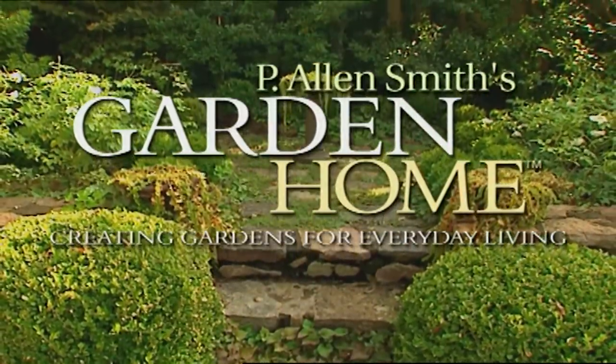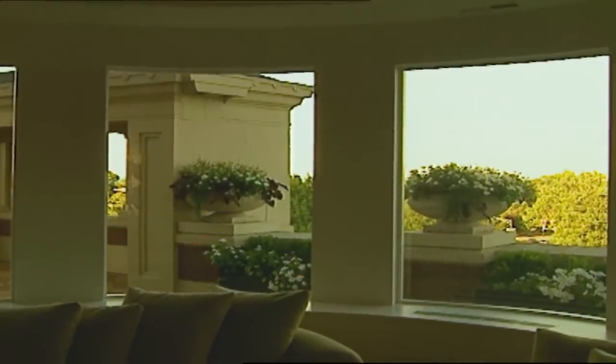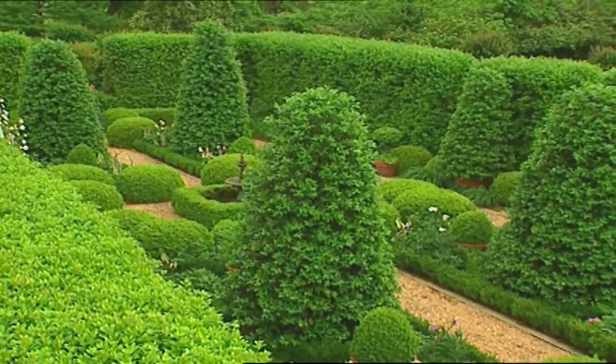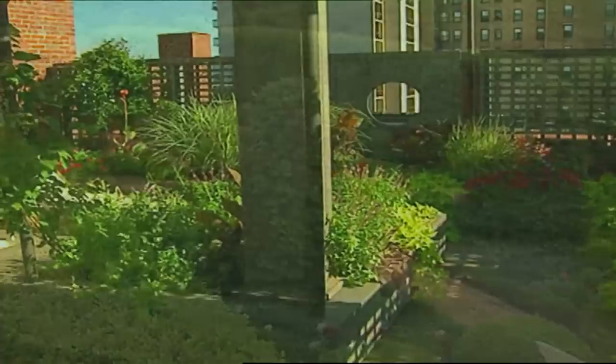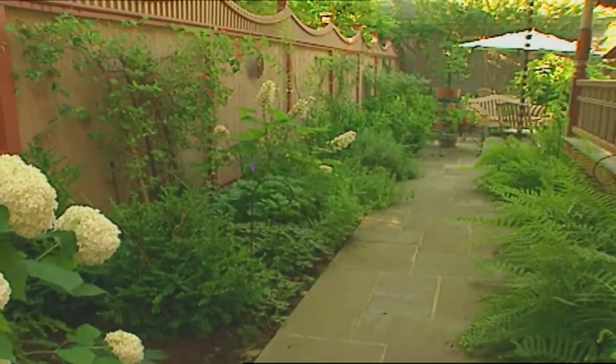On an upcoming episode of P. Allen Smith's Garden Home: if you're like me, you love enclosed, intimate spaces — that's one of the winning characteristics that grabs our attention when we visit great gardens around the world. Join me as we explore how to create garden enclosures in our own garden homes. And we'll also see how mystery works hand-in-hand with enclosure. You won't want to miss it.